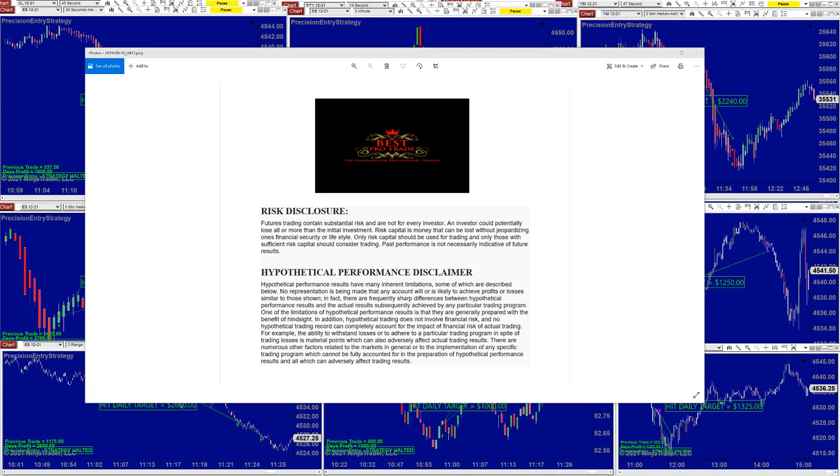Good day everyone and welcome. Before we start, we have a disclosure — please be aware of risk in futures trading.